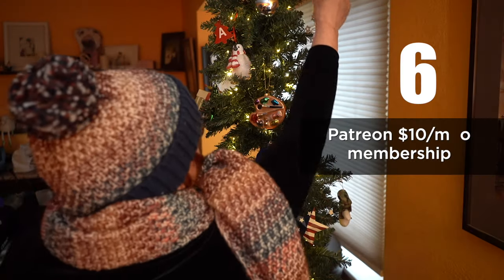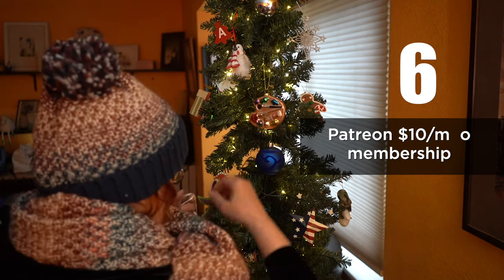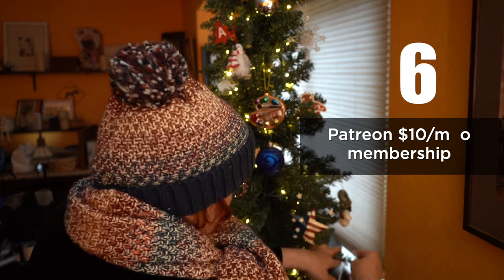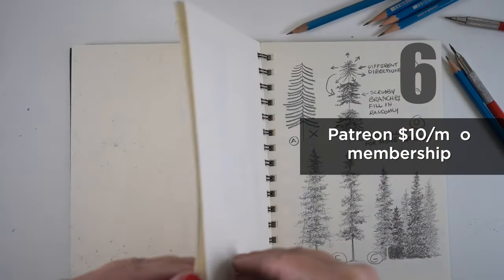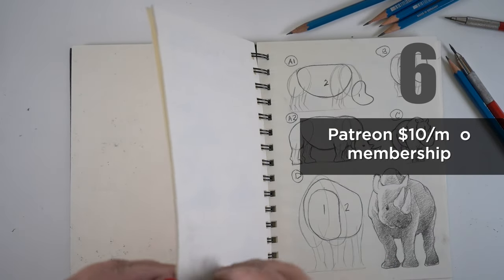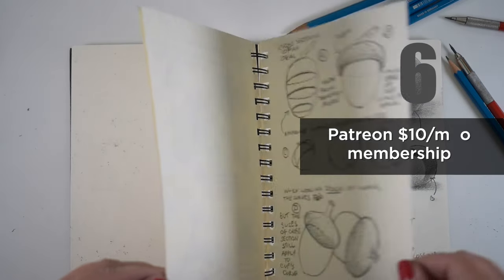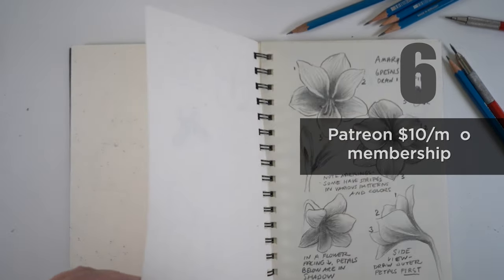Number six: Patreon just started something where you can actually gift someone a Patreon membership. If you've wanted to follow along as I've been working on these weekly ideas that are eventually going to maybe become part of my drawing book, you can ask Santa to put a Patreon membership of $10 a month under your tree.